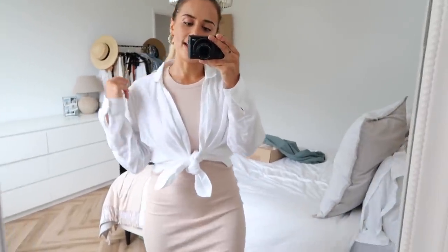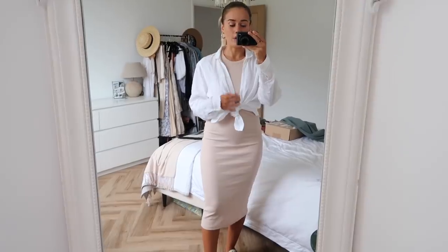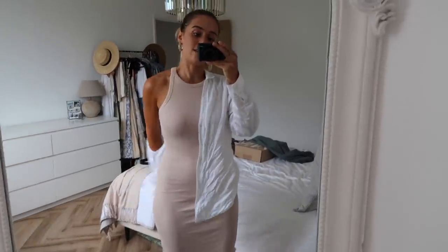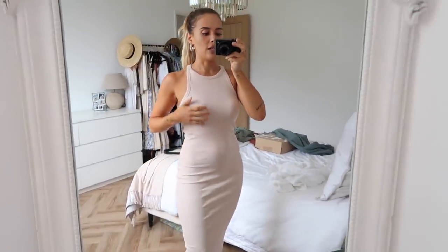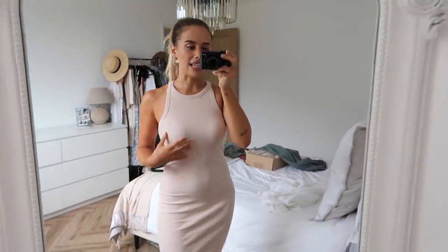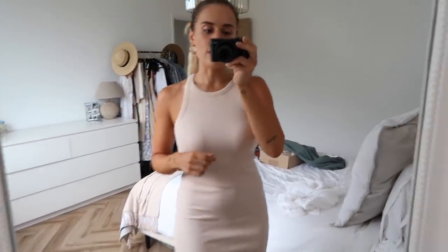This is the nude bodycon dress. I've styled it with my White Company white linen shirt to throw over the top and give a little bit more warmth in the summertime. I've kept my Chloé sandals on, but you could also go with trainers. I love the fit - it's almost like the Zara bodysuit but in a bodycon dress style. I'm wearing a Wonderbra strapless bra underneath which works perfectly - it's got no underwire, so it's really nice and easy. This colour can be a little bit see-through, so that little bit of extra coverage is worth it.